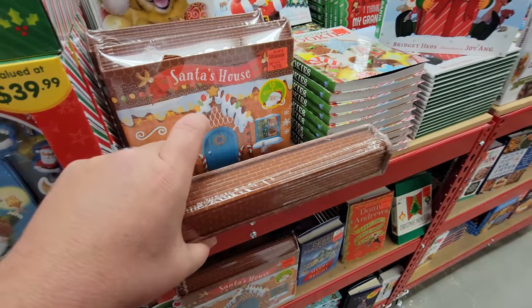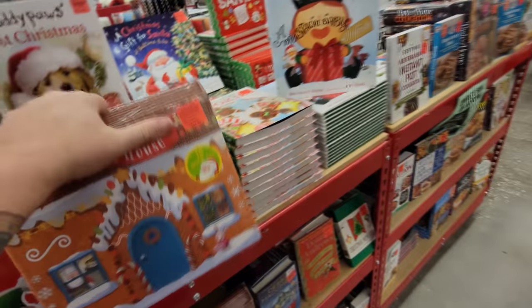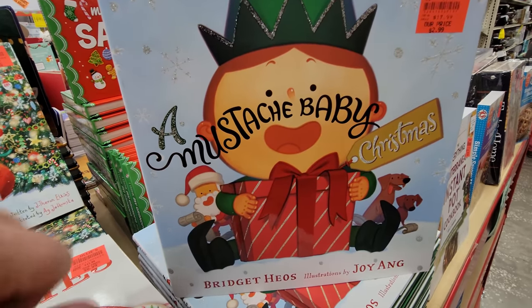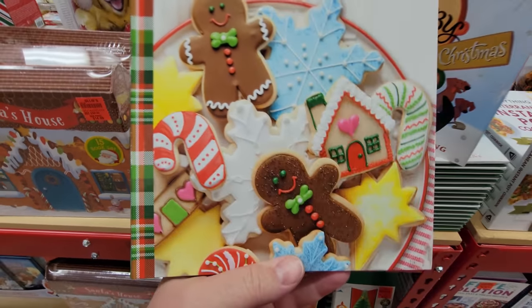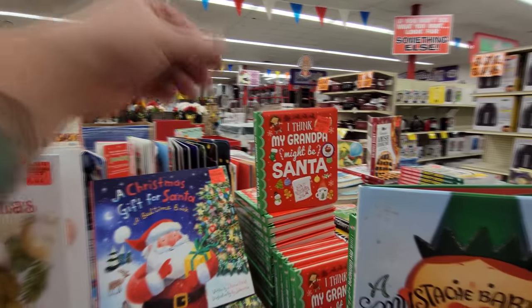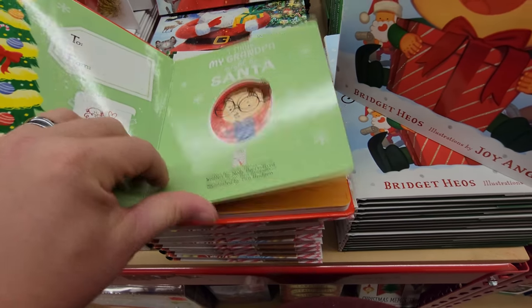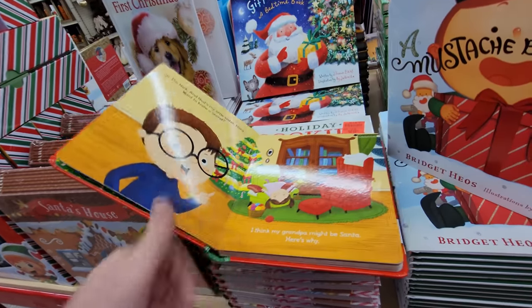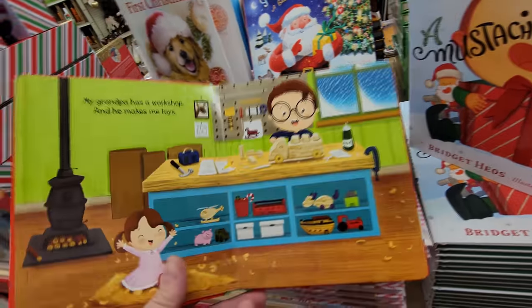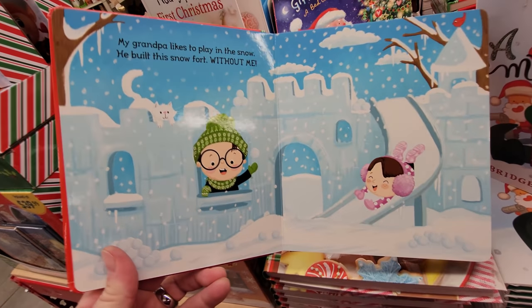All right, looks like we have some Christmas books here. What is this — Santa's House? It's a 15-book set. I thought it was something you actually build into a little Santa house. Look — this one's called 'A Mustache Baby Christmas,' what in the world! Oh yes, this is what I'm talking about right here — holiday cookies. I would eat every single one of them. Oh my gosh, look at this one: 'I Think My Grandpa Might Be Santa.' Hi, I'm Nick and that's my little sister Nora. Want to know a secret? I think my grandpa might be Santa. I love this book already — my grandpa has a workshop and he makes me toys, and he likes playing in the snow.